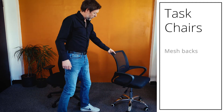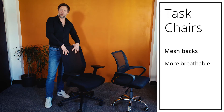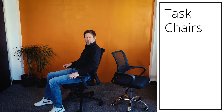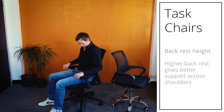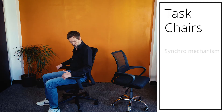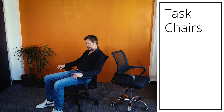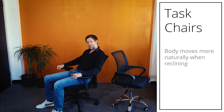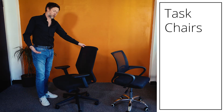Both chairs have mesh backs. Mesh backs are better than upholstered backs because they allow more airflow, are more breathable, and are more comfortable in summer. They also mold to the shape of your back. The better chair has a higher back, giving more support around your shoulders. It also has a synchro mechanism — as you recline, the seat moves with the back, so your whole body moves in synchronization rather than just bending your back while the rest of your body stays in one position. This is much better ergonomically for your muscles and skeleton.